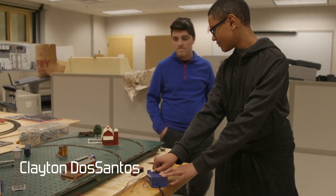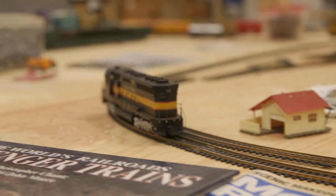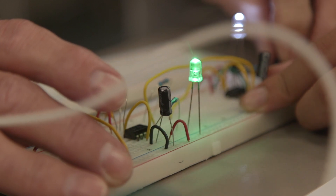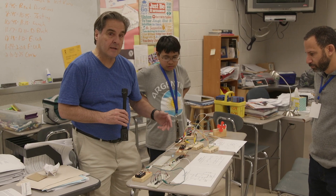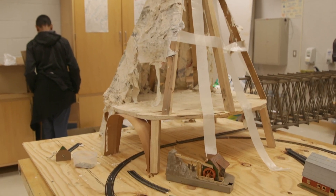We have the power pack back here and I believe it runs on 12 volts. The red current is what runs the trains and alternating current is what works all the scenery and lighting. Here we have two different circuits and we'll put that on top of the mountain in our train system to simulate a warning beacon to aircraft.